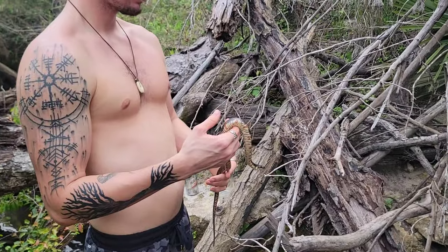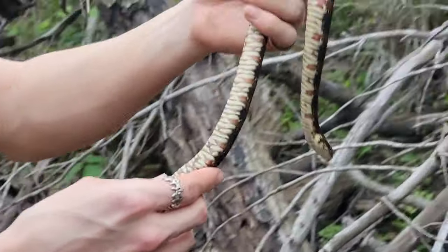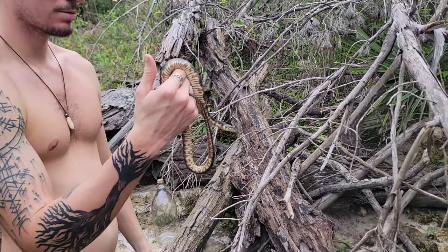Next snake of the day is a banded water snake, a very pretty one on his belly. Another species to add to the list.